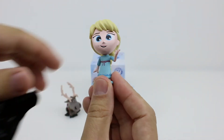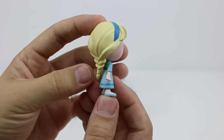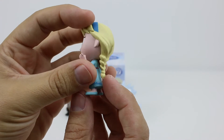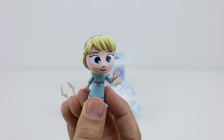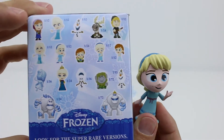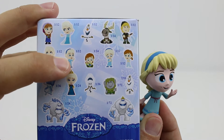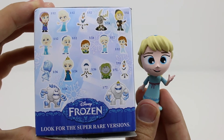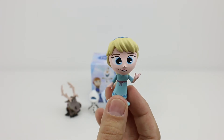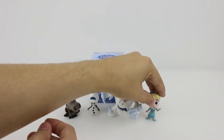Oh, nice one, it's Princess Elsa. This was when she was the little girl before she grew up and became queen. So we had a 1 in 12 chance of finding her.